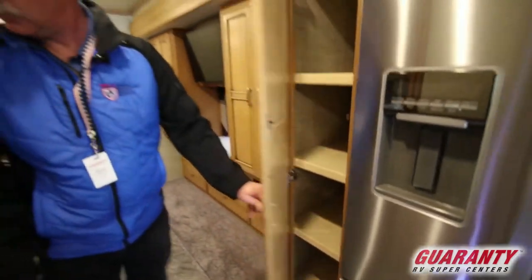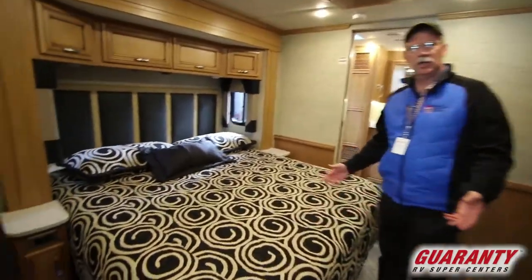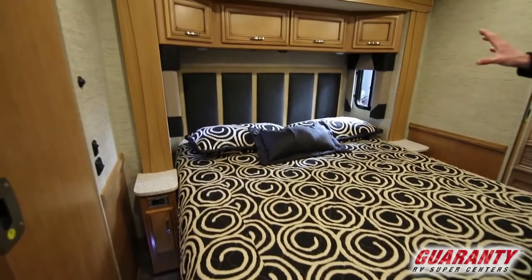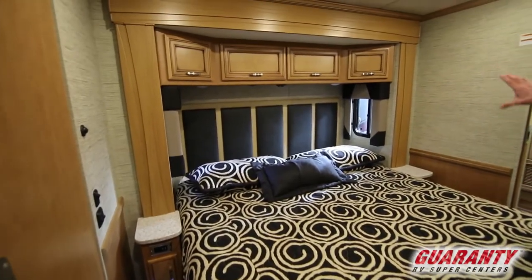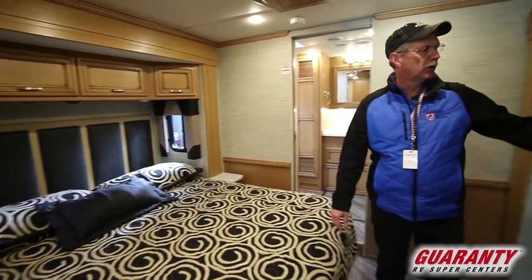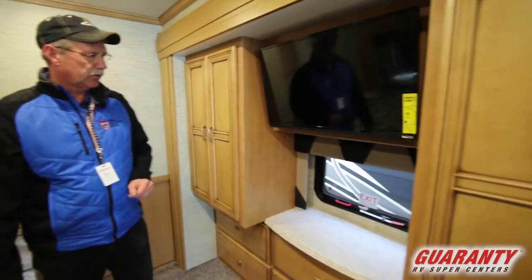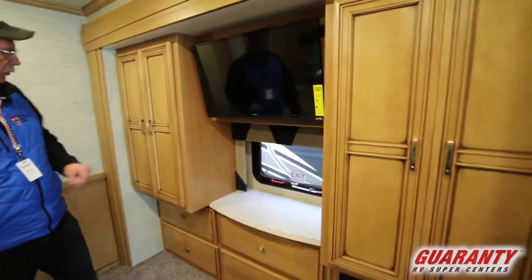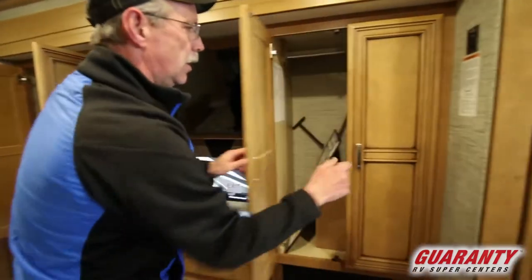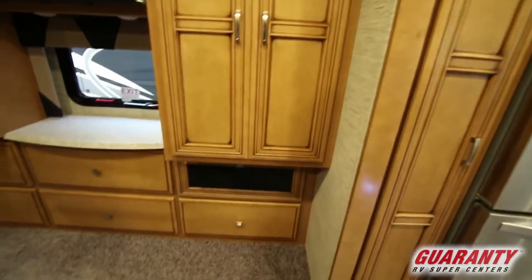Coming back into the bedroom, this features a true king-sized bed. You do have windows on both sides, a nice headboard with accents on the valance and bedspread — just absolutely beautiful. On this side you have a TV for entertainment as you're resting at night.